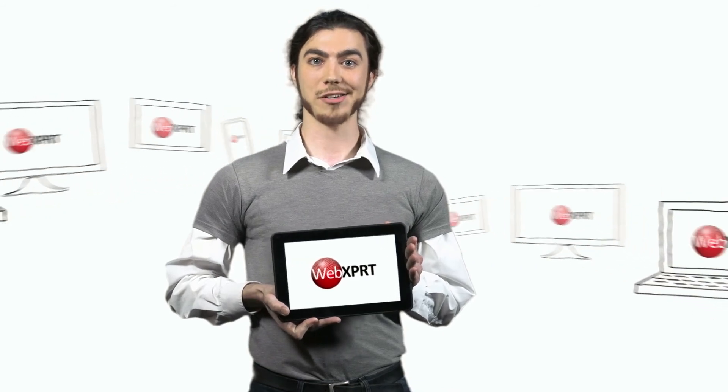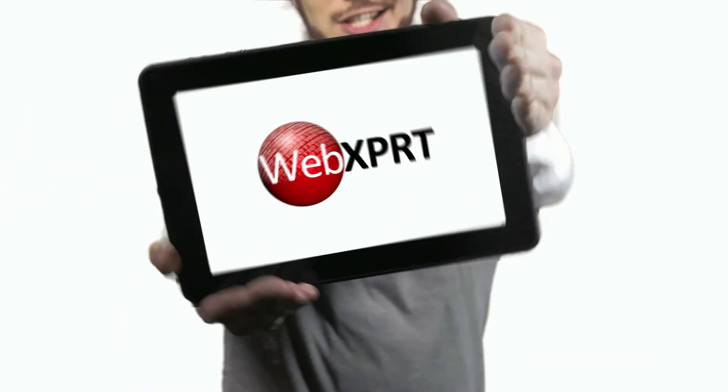To learn more about WebExpert, compare scores, and run the tool on your own device, visit WebExpert.com.